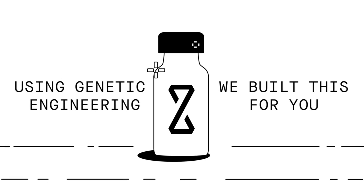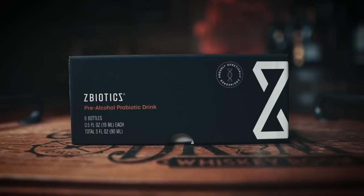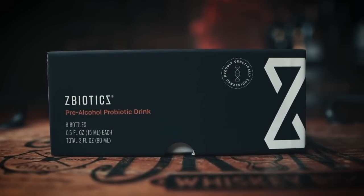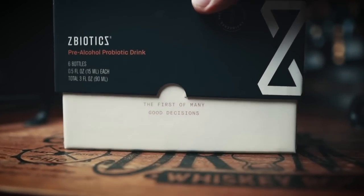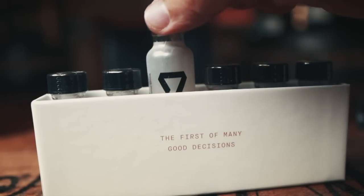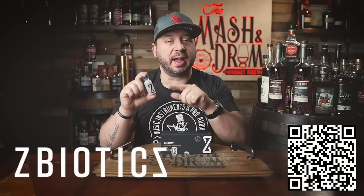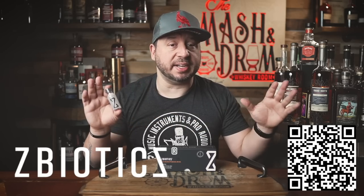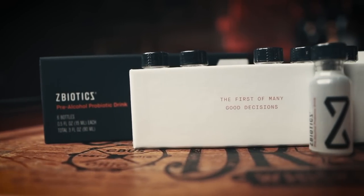ZBiotics produces an enzyme like the one your liver uses to break down this byproduct. Anytime I think I'm going to have a few drinks, I take ZBiotics and the next day I can wake up, get right back to work, make more content, and get back into the gym. All you do is drink one of these about an hour before you start drinking. This was really helpful around the end of the year during the holidays, sharing a lot of whiskey with family and friends, doing tastings, and sometimes a cocktail or a little wine sneaks in there. ZBiotics can help with all of that — you should still drink water and get a good night's sleep, but ZBiotics makes it easier to be productive the very next day.